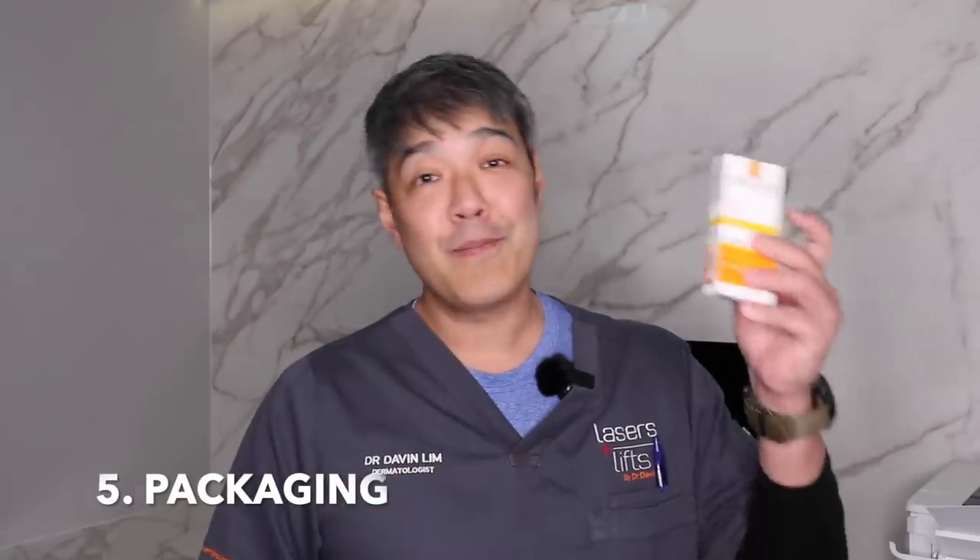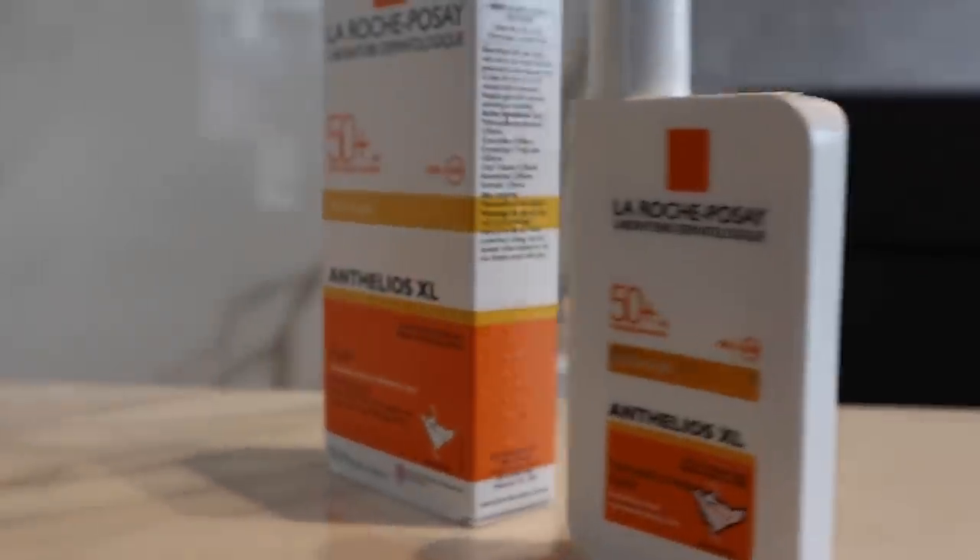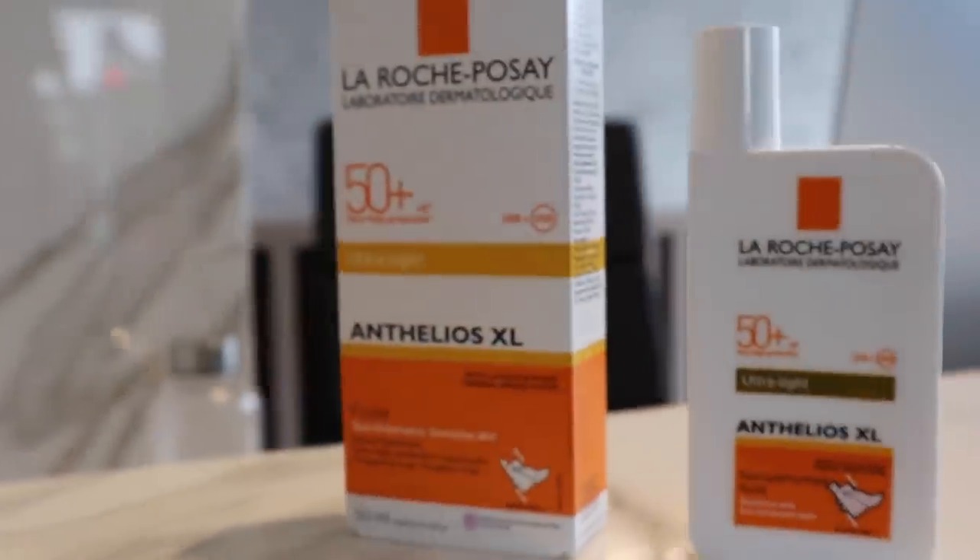The next thing is packaging. Yes, some people get hung up about packaging — I think packaging is just fine, five out of five. It's clearly labelled. The only thing I'd note is that at my age, I need glasses to read the products. The other thing I like compared to a pump pack is that you can squeeze this tube almost all the way out. For sunscreens with big pump packs, you're probably wasting about five to seven percent of the product. So packaging — no problem, five out of five.